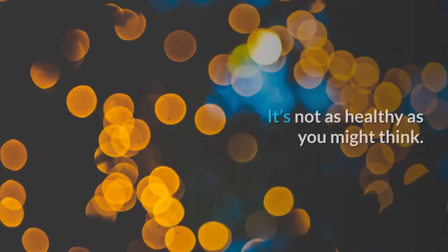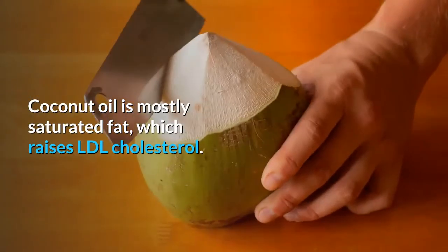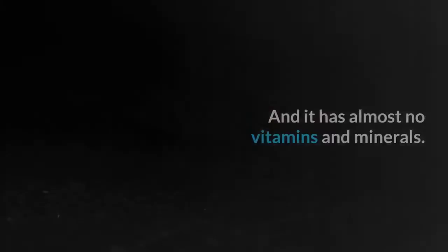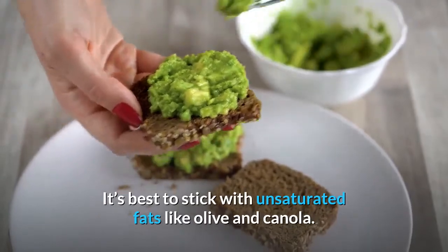Coconut Oil — it's not as healthy as you might think. Coconut oil is mostly saturated fat, which raises LDL cholesterol. That's bad for your heart. It has almost no vitamins and minerals. It's best to stick with unsaturated fats like olive and canola.